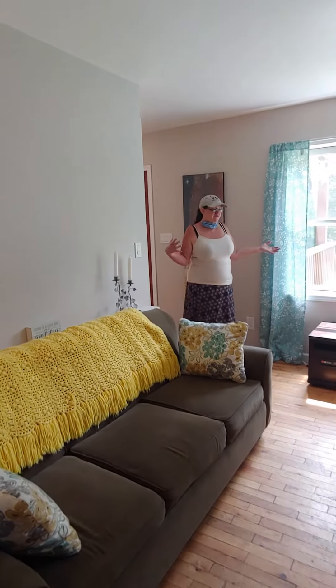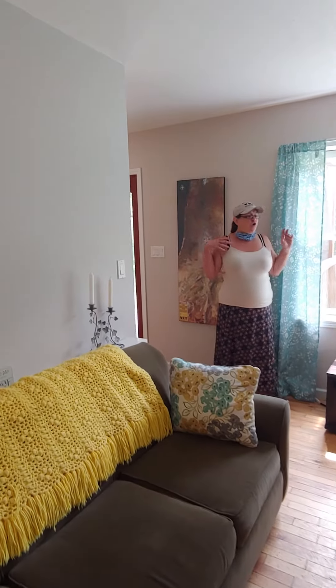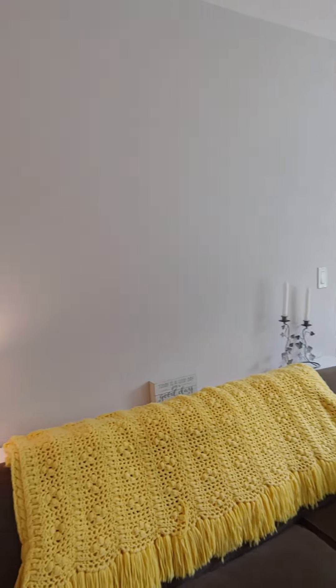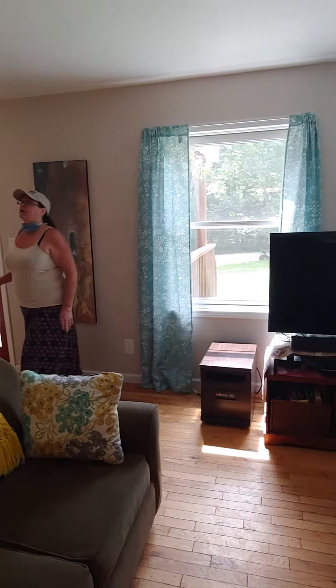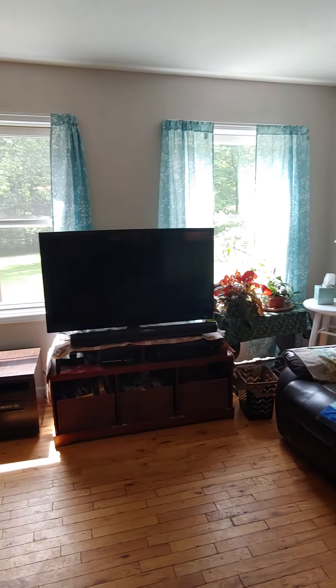So we have a nice, bright, sunny living room. It's not overly large, but it's a nice size — fits a couch, a love seat, and a chair with no problem. And we're going to go upstairs to the bedrooms. Let's go.